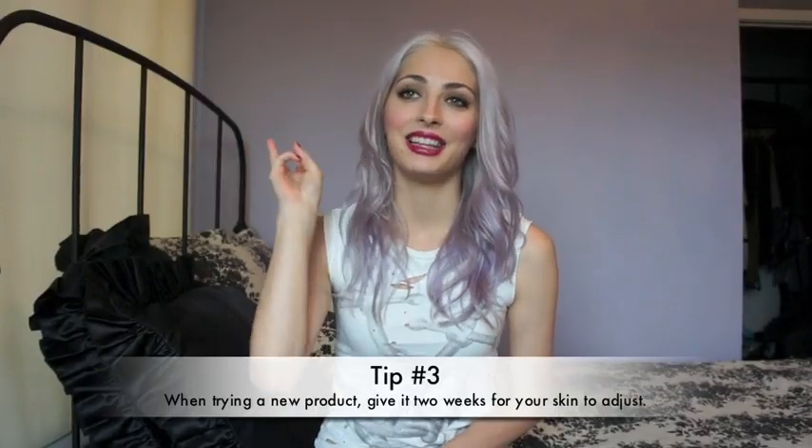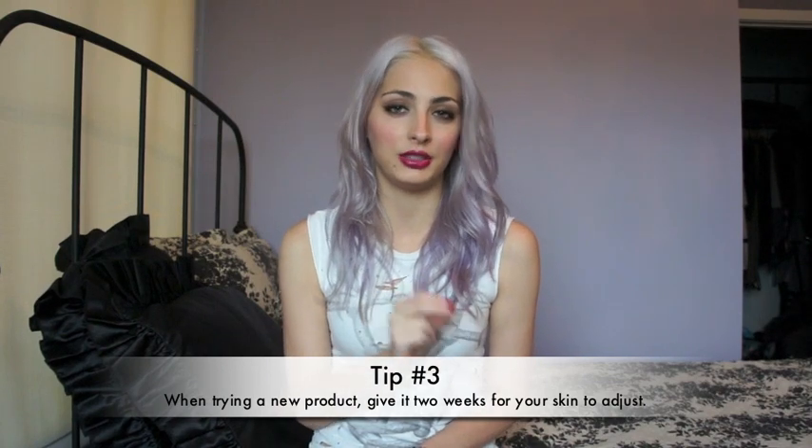Tip number three is: whenever you try a new product, give it two weeks to really see the full results, because it takes some time for your skin to get used to a new product. It does change the pH levels of your skin, and sometimes if it is a good product and it is working, your skin takes time to get used to it. Sometimes you'll have a lot of breakouts because it's cleansing your skin and making stuff come to the surface — you might think, oh my gosh, it's really breaking out my skin. Give it two weeks, unless you're having some extreme allergic reaction or it's painful. But if it's giving you just a little bit of breakouts, maybe your skin's just getting used to it — really give it two weeks to get correct results from the product you're trying.